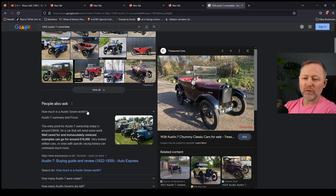The entry point for Austin 7 ownership today is around 9 grand. Well cared for and immaculately restored examples can go for around 16. Is that all? What?